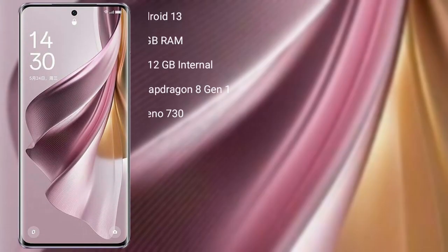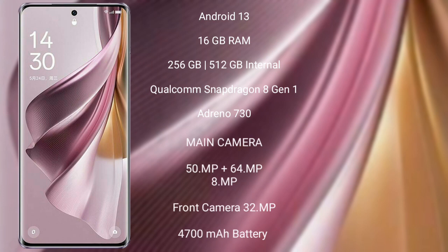OPPO Reno 10 Pro Plus runs on the Android 13 operating system. It comes with 16 GB RAM and 256 GB or 512 GB internal storage, a Qualcomm Snapdragon 8 Gen 1 processor, and an Adreno 730 GPU.